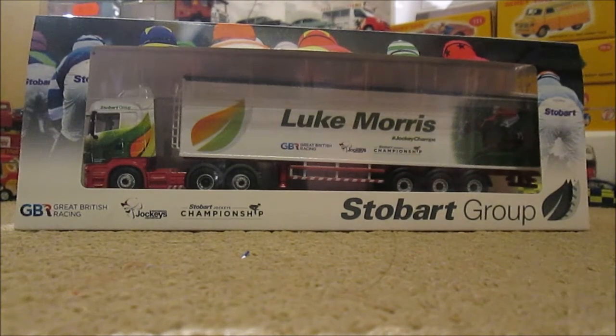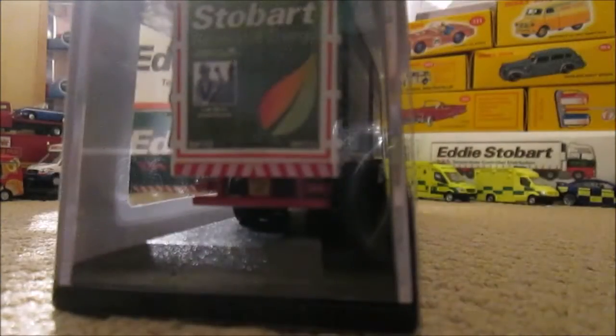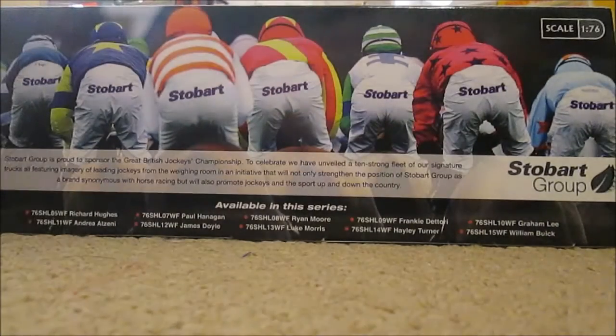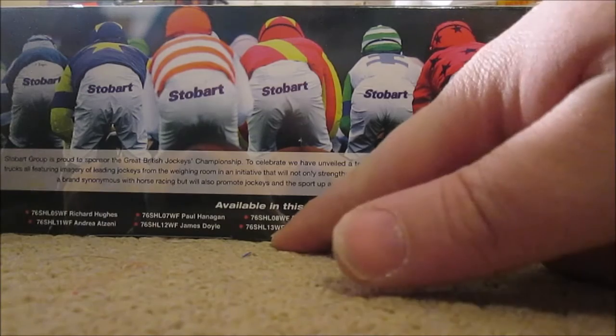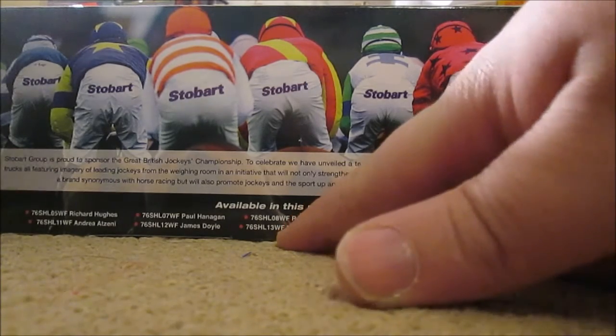Hello guys and welcome to another Diecast Stobart Group Jockey Trailer Review. This one is number 13 in the series - well, the product code that is - and it is Luke Morris. It again is a Scania Highline, featured on the back here: 76SHL13WF Luke Morris.